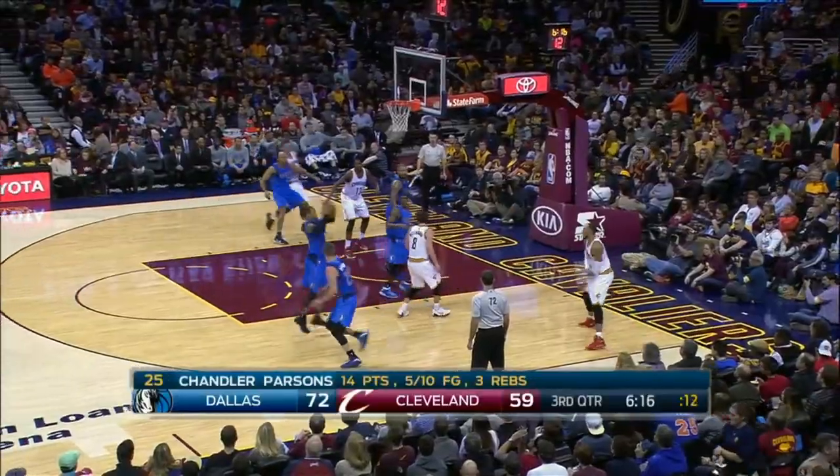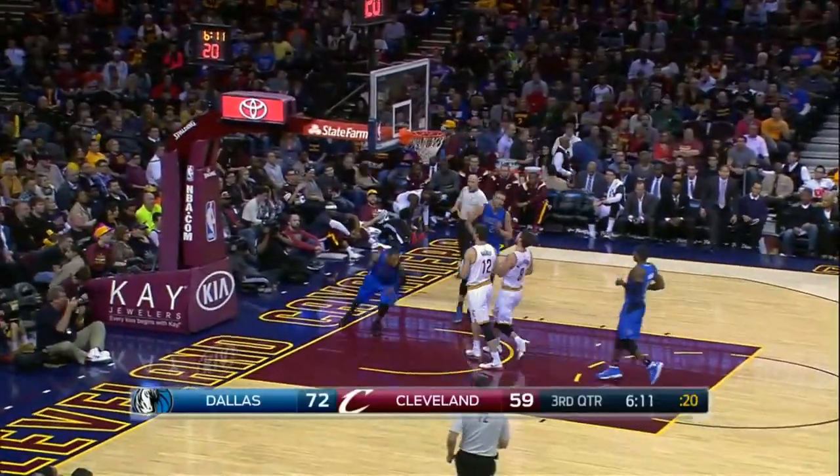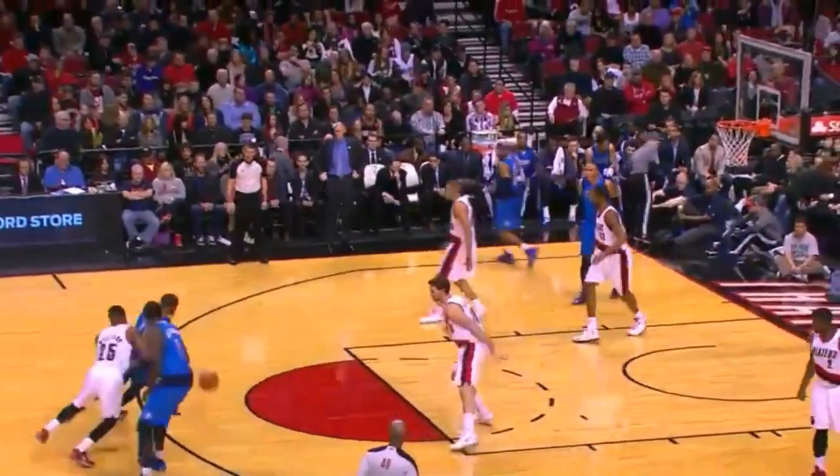What a foul. Marion a throwaway. Ellis reading the passing lane. He steals it. Back to Ellis. And he will rise up.